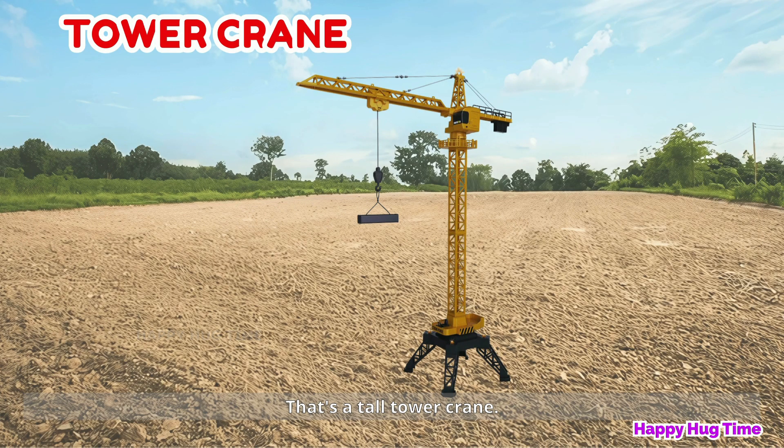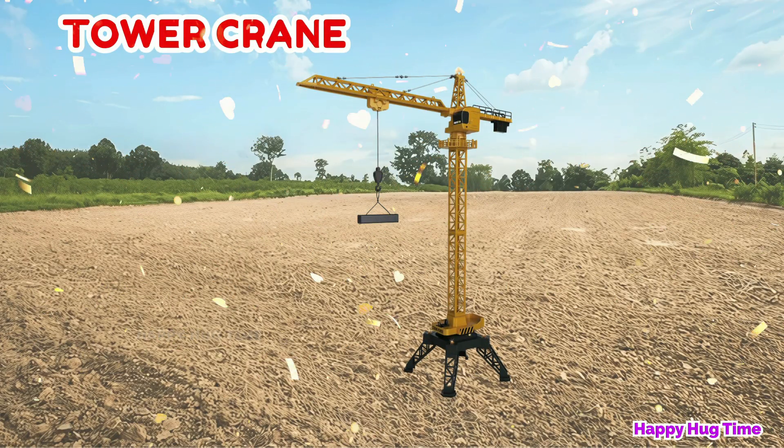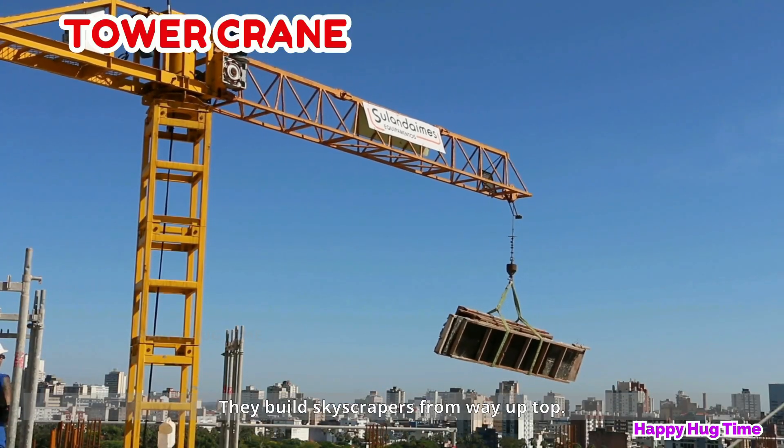That's a tall tower crane! Tower cranes are tall and help lift things up high. They build skyscrapers from way up top.